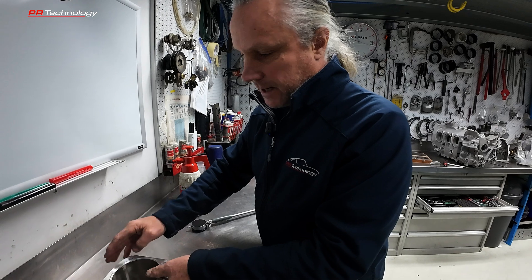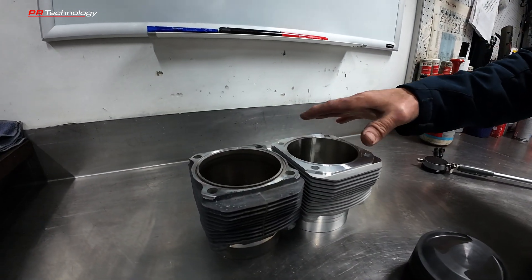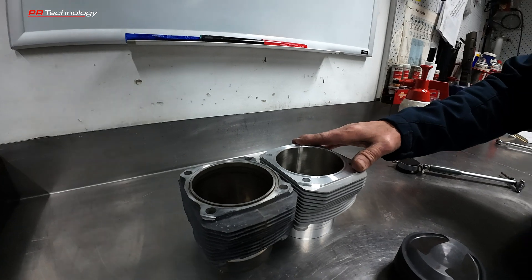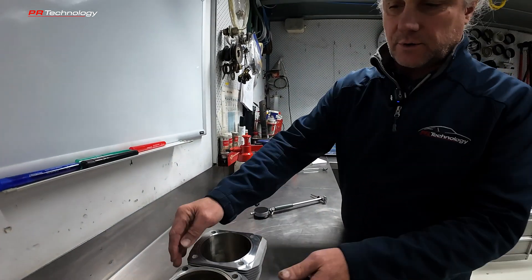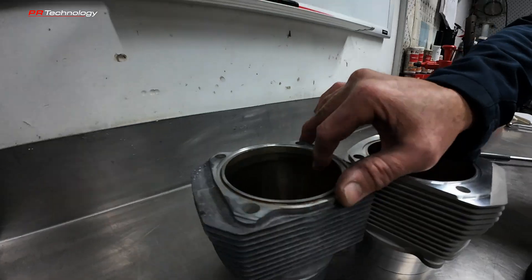The top of the barrel has more surface area, so it contacts the cylinder head better and transfers heat better.